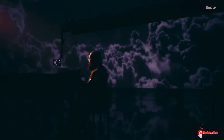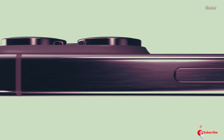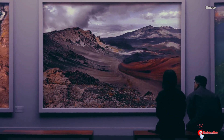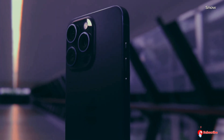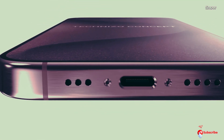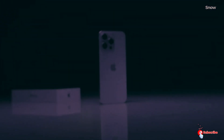The iPhone 16 Pro in particular is getting a significant upgrade: the Tetraprism lens that was previously exclusive to the iPhone 15 Pro Max. This means the iPhone 16 Pro will no longer be limited to a regular telephoto camera. This could be part of the reason why Apple decided to make the phone bigger this time around — both the iPhone 16 Pro and iPhone 16 Pro Max will feature larger displays measuring 6.3 and 6.9 inches respectively, a 0.2-inch increase compared to the current models.